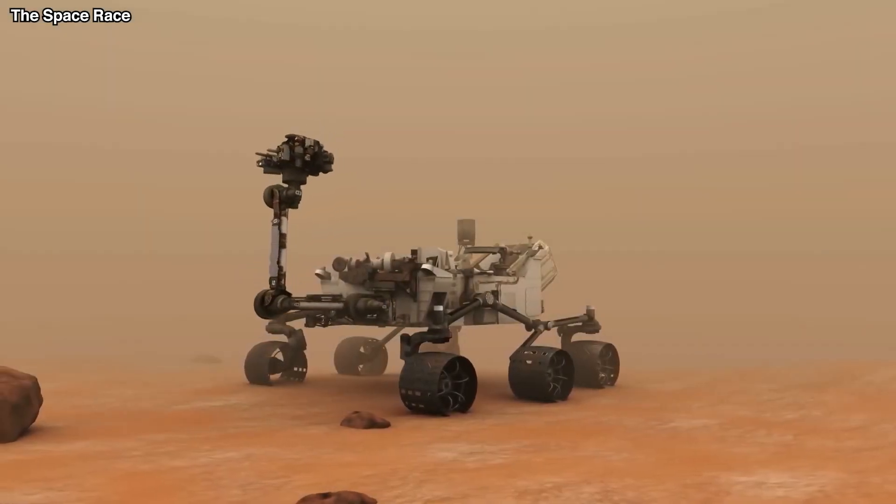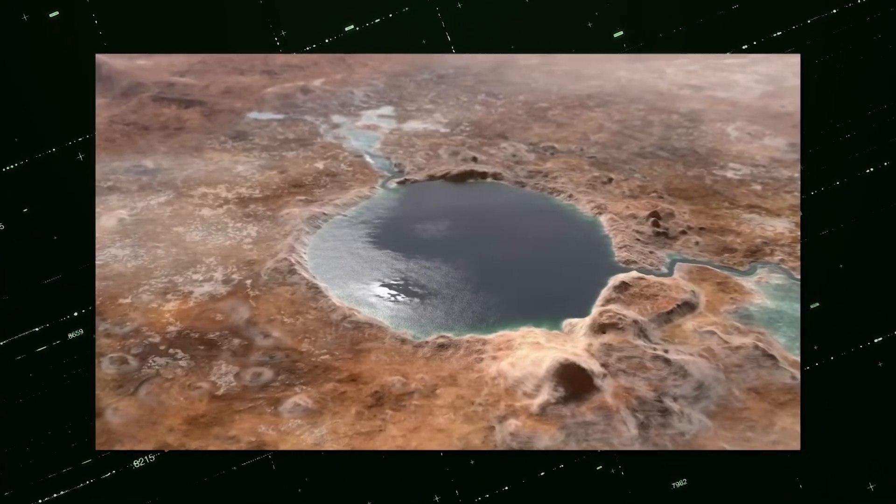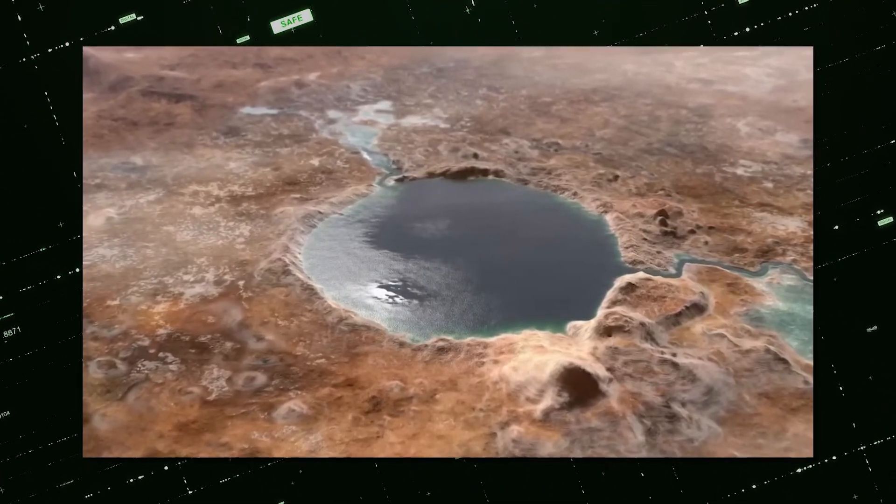These darker grains most likely came from locations that are hundreds of kilometres away and were transported by an old river that previously flowed into Jezero. Therefore, examining the grains could provide information about the past of remote regions of Mars.